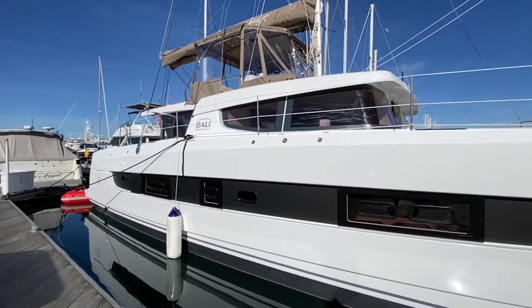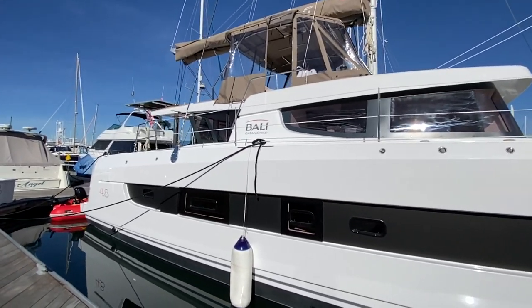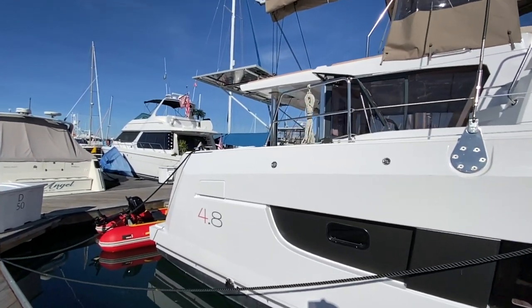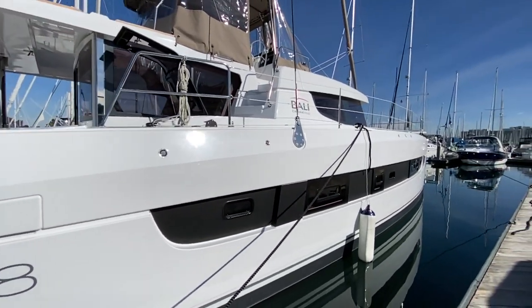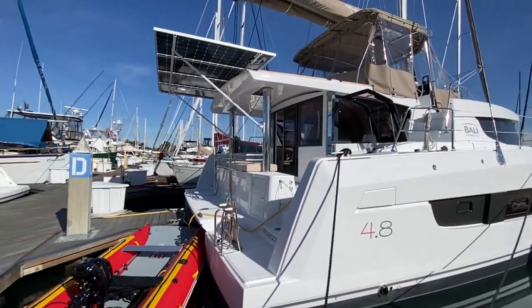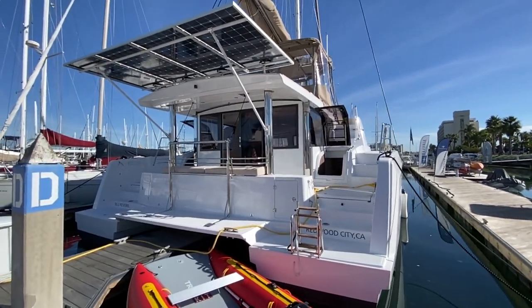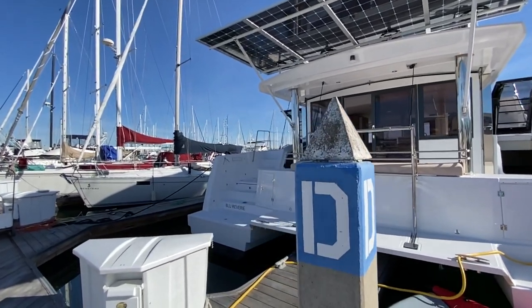The Bally line is part of the Katana group, and they are known for building really solid offshore performance cruising catamarans. They've brought tons of innovation with the Bally line of catamarans, and this 4.8 does not disappoint in any way. It has tremendous volume, massive innovation, and is really remarkable for what it offers.